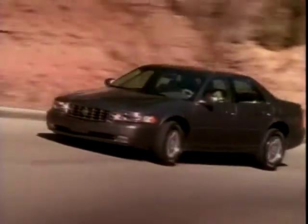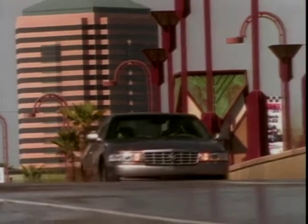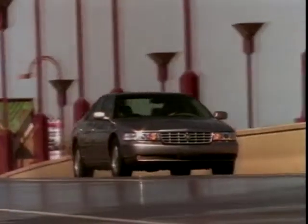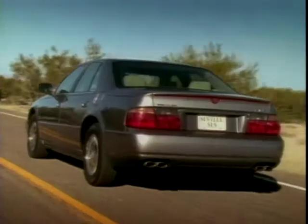The only problem is that Cadillacs are designed for the American market and not suited to British roads. It does have right-hand drive but even that won't help you on those curvy country roads, and being such a heavy car makes for a rocky ride on the bumpy roads of Britain.